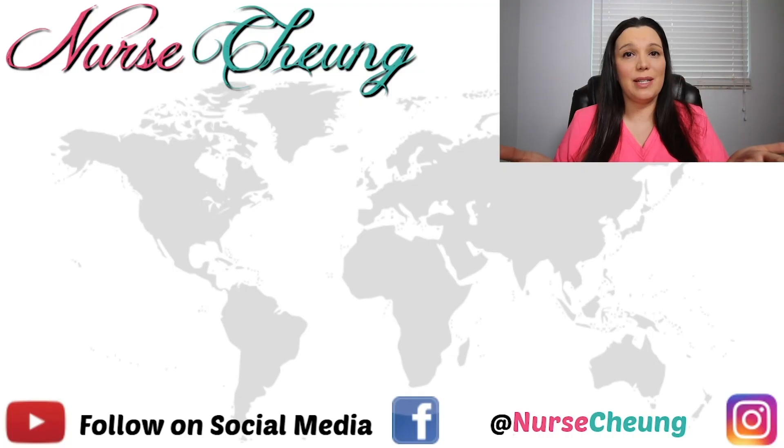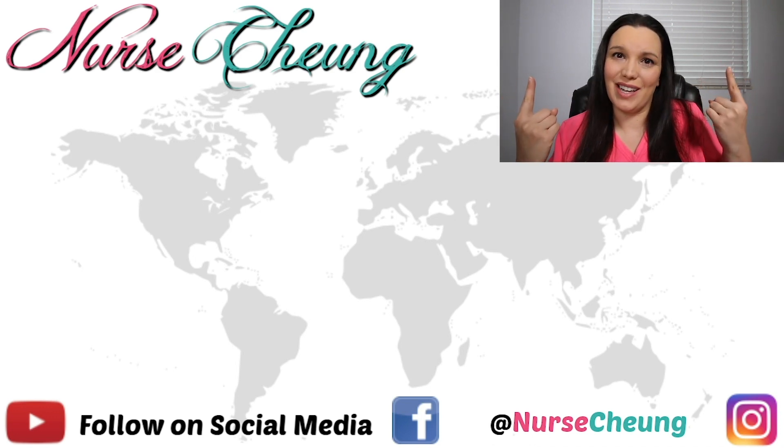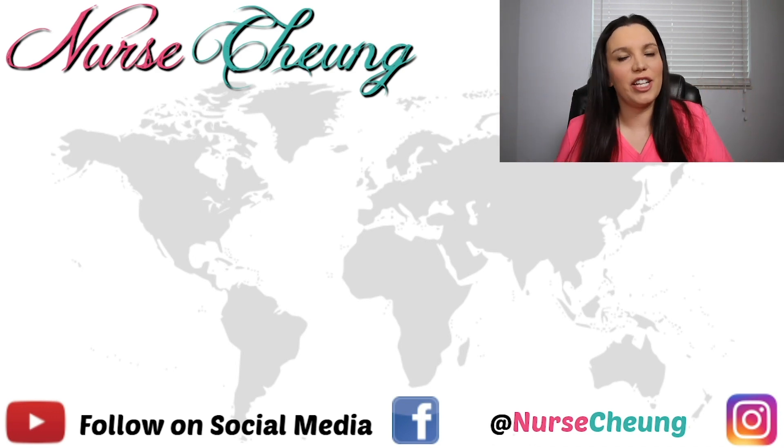I hope that this video has helped you to pass your TEAS like a boss the first time. I want to invite you over to my website at www.nursechung.com, where there are additional resources to help you pass this exam. We've got practice questions as well as PDFs of the PowerPoints that I show in these videos.